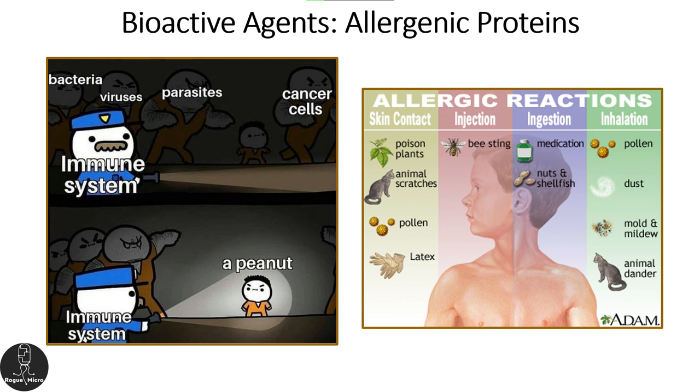Cannabis itself and things that live on cannabis can be allergenic. Aerosolized cannabis dust can contain cannabis allergens as well as other potential mold allergens. Mites can be allergens as well. That's one of the slides that describes the way allergies manifest — it happens through a very specific immune response called a Type 1 immune response, and it creates a sensitization reaction.